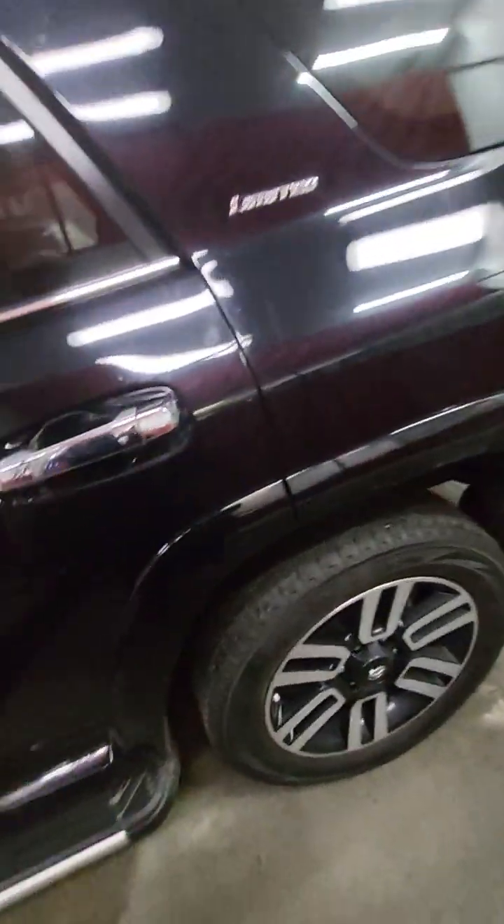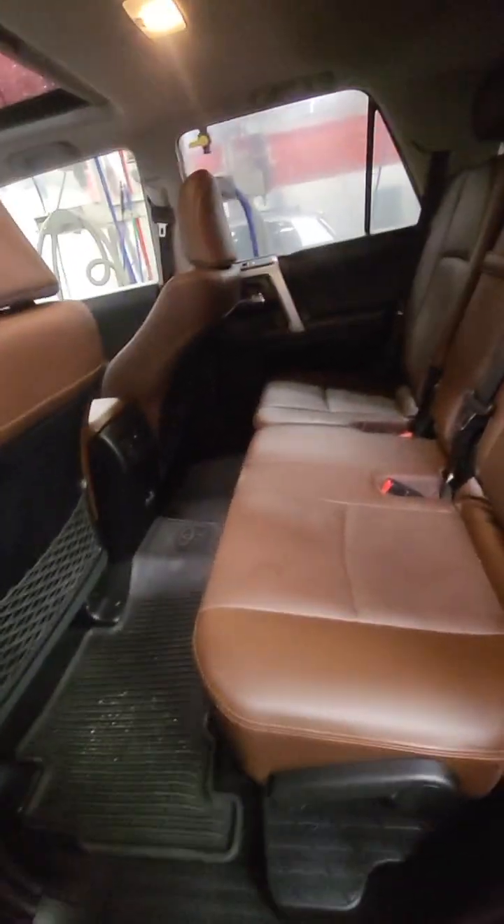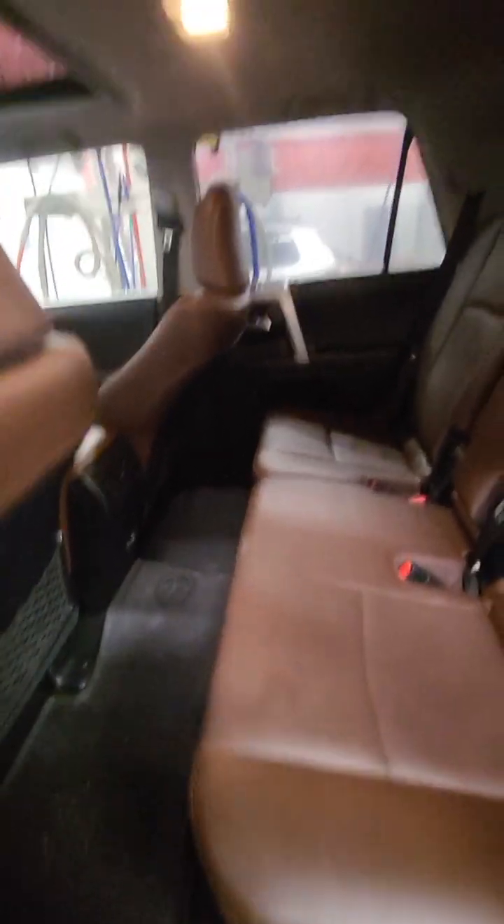Now going into the back. So going in the back here, lots of space — with this being an eight-seater, lots and lots of space. All the seats are all the way back right now and I still have lots of room, lots of headroom.